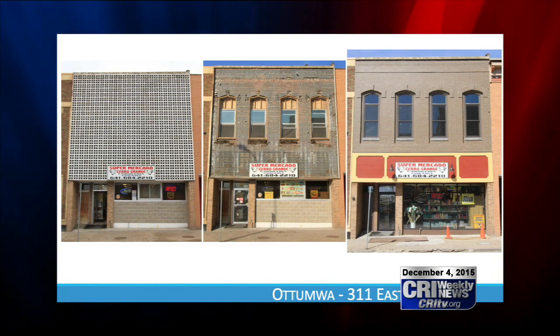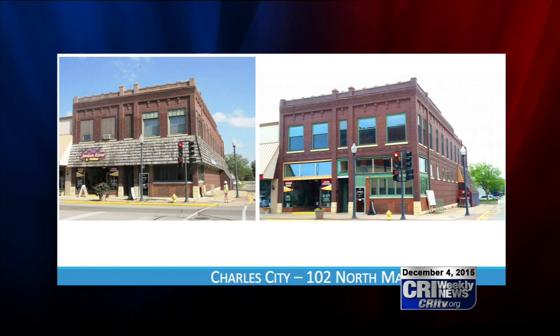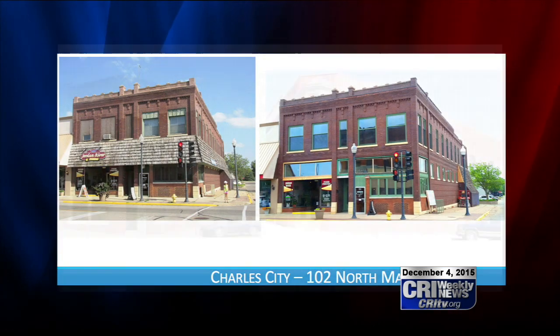Here are some examples of what a facade improvement looks like. The key for the city is getting as much buy-in from property owners to improve its chances of receiving the grant.